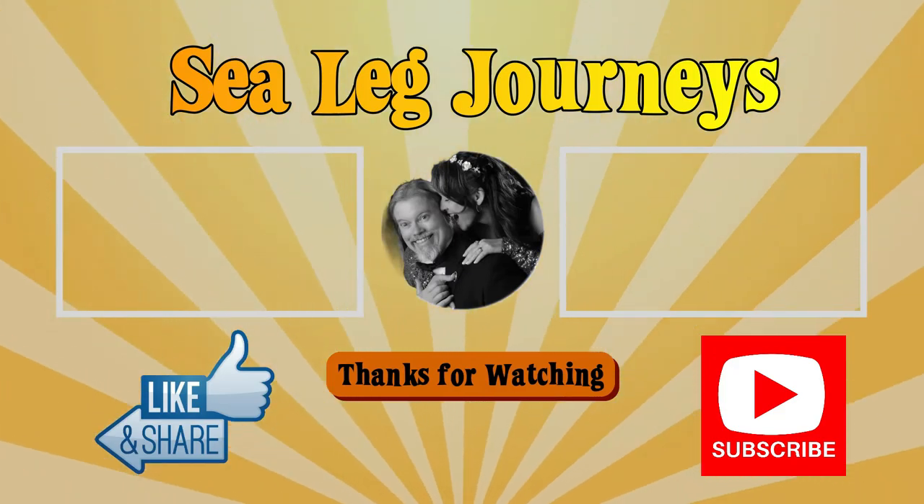We hope you've enjoyed our video on the chef's table. We hope that it has encouraged you to visit the chef's table as well. It is worth going to, I promise you. Thanks for watching. See you around the channel!